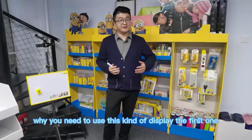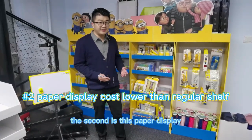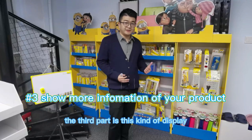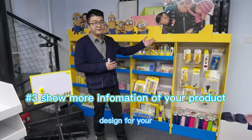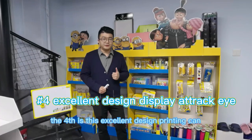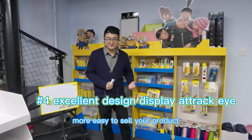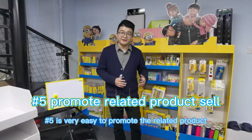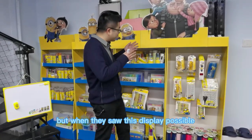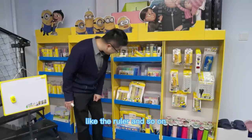Five reasons why you need to use this kind of display. First, it's very easy to show up your brand. Second, this paper display costs much lower than a normal iron shelf. Third, this kind of display can print any kind of image or design for your product, making it easy for customers to know what it is. Fourth, excellent design printing can attract customers' eyes and make your product easier to sell. Fifth, it's very easy to promote related products — maybe a consumer just wanted to buy a ruler, but when they saw the display, they might also buy paint, color items, and so on.